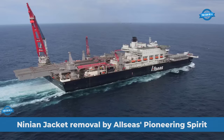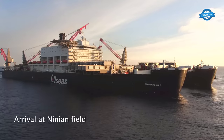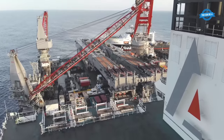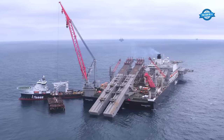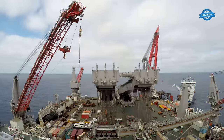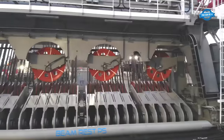On the 21st of April, Allseas' Pioneering Spirit marked a significant achievement by successfully deploying its groundbreaking jacket lift system, JLS, to remove CNR International's Ninian Northern jacket from the northern North Sea. This 8,100-ton lift, the first commercial operation using the JLS technology, stands as one of the heaviest offshore jacket lifts in history, yet it's just a fraction of the system's impressive 20,000-ton single lift capacity.